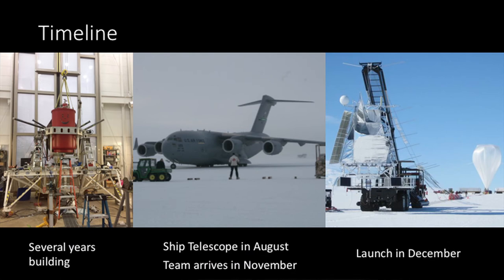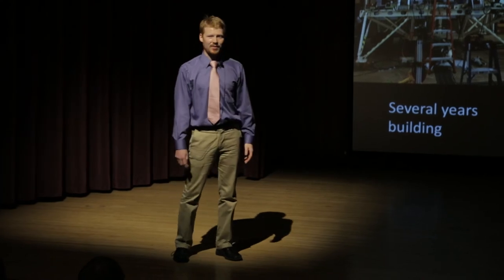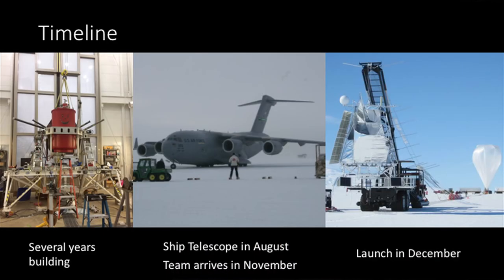The whole timeline of getting a telescope to Antarctica starts years ahead of time. We spent several years building the telescope. This picture was taken only a couple weeks ago in our lab in Philadelphia, where we just put the big red part of the telescope — which houses the camera — into the supporting structure, and it all fits. The plan is in August we will ship the telescope in pieces down to Antarctica, then follow it down there in November. We'll spend about a month putting it together and testing it, then launch it in December. It stays up for about a month, then we cut it down, it falls on a parachute, and we go collect the data.